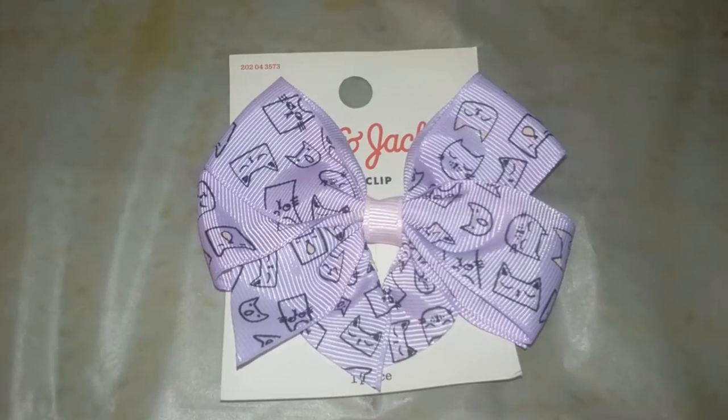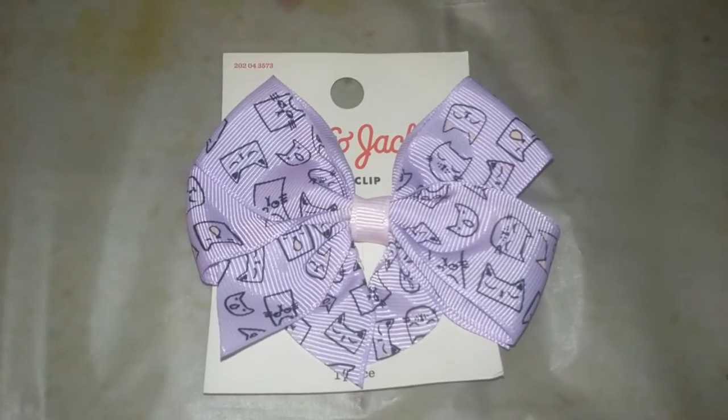Out of the older ones I have, these two are my favorite. Out of all my bows I think they're all really pretty, but this was my favorite one to wear because there's cats on it. Okay, so that's it — those are all my bows, bye!